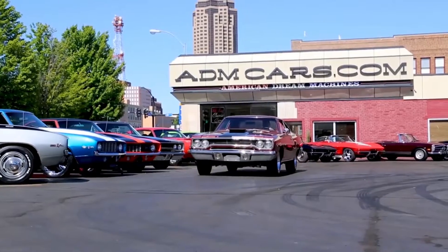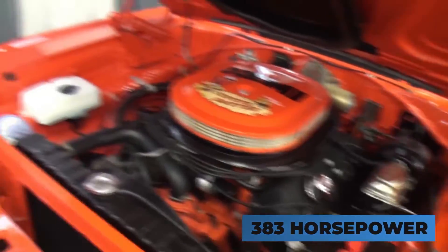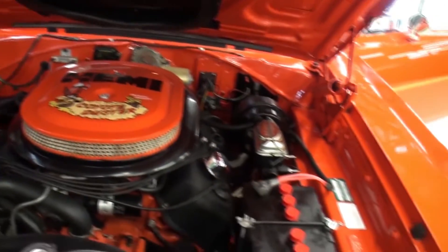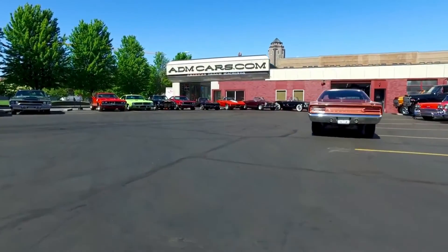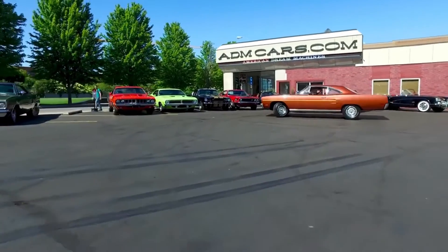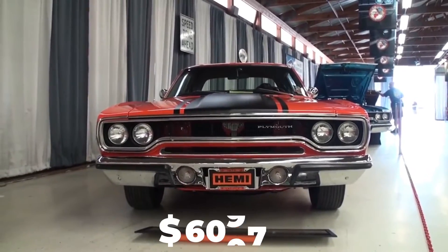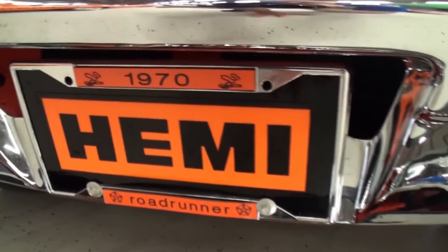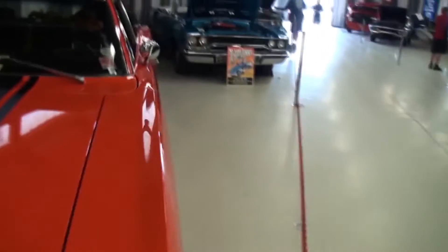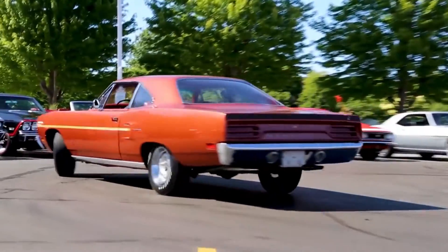The GTX 426 Hemi was available in two different engine options: a 7.2-liter V8 capable of producing 383 horsepower, and a 7.0-liter V8 that could generate 425 horsepower. It was one of the most popular and expensive cars of its time, priced at $6,000 in 1970. The GTX 426 Hemi was controversial — some felt it was too powerful and dangerous — and it was eventually banned from racing in some states. Despite the controversy, it remains a popular and revered piece of automotive history.